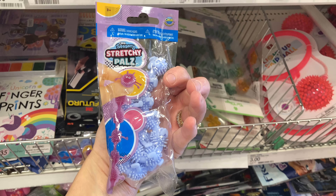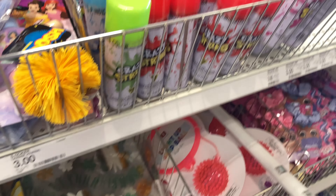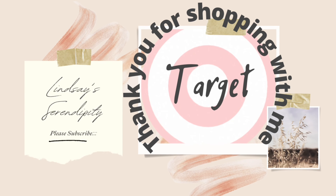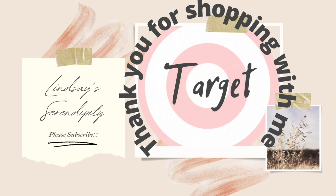That's going to conclude today's video, my friends. Thank you for being here and for watching. If you enjoyed today's video and want to see more like it in the future, be sure to give this video a big thumbs up, subscribe if you're new, and I'll see you guys in the next one — bye!